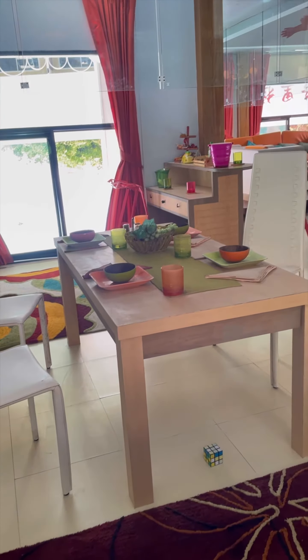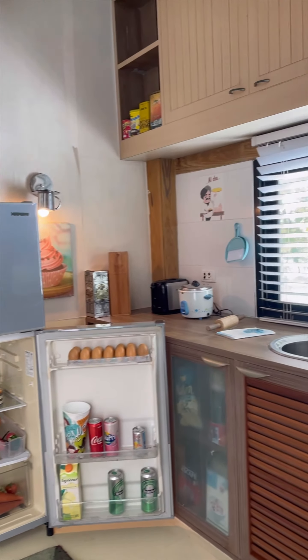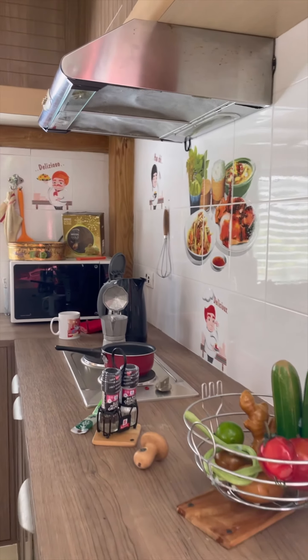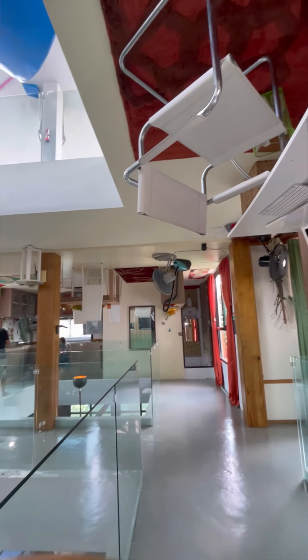Here we see a completely stocked kitchen. Look at the refrigerator and notice the cupboards as well — everything down to the snacks and the necessities is there, all placed as you would see in a normal kitchen. And here is a dedicated workspace — notice the magazines, everything laid out perfectly.